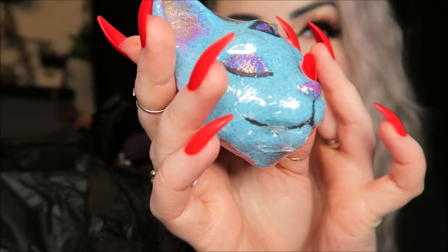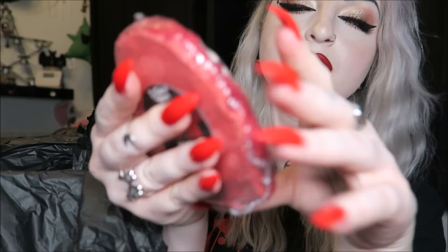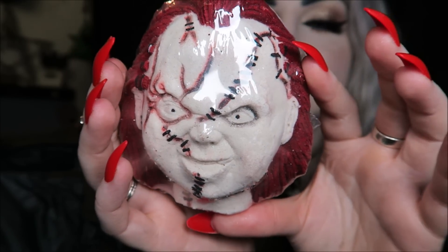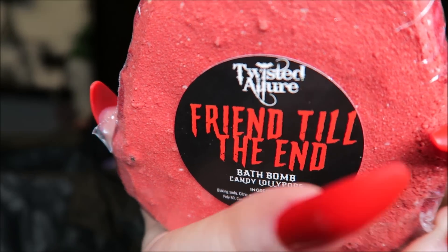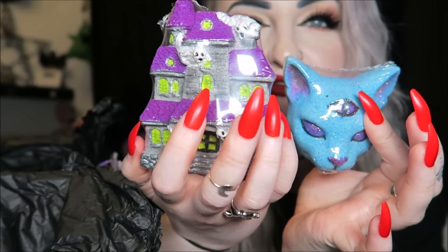Then we have another bath bomb — this one is obviously Chucky, called Friend Till the End, and the scent is candy lollipops. That is Chucky — I'd say it's quite a big one as well. The cat one is quite wide whereas the house and the Chucky are quite flat, so that's where they differ.